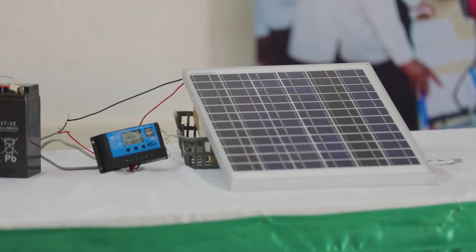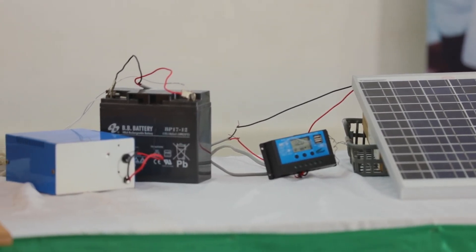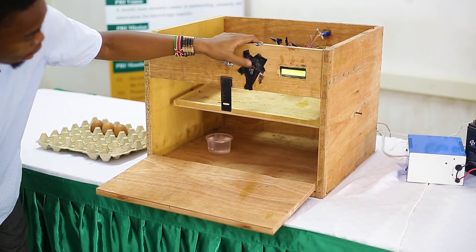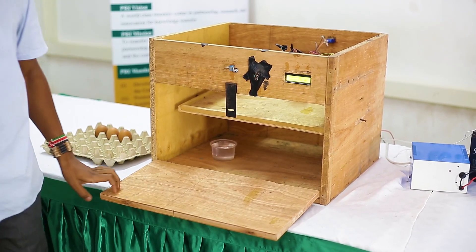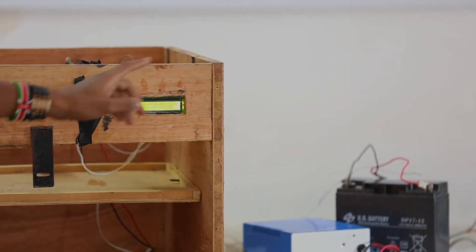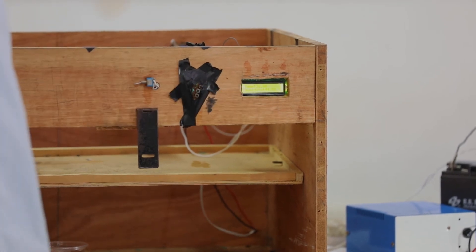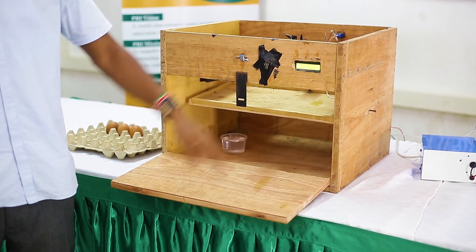My source of energy is solar energy, and this is how it works. I set the maximum temperature to 38 degrees and humidity to 48 percent. When the temperature drops below 38 degrees, the bulb turns on automatically. Because the humidity is currently at 44 percent, the fan is running to regulate it until 48 percent is reached.